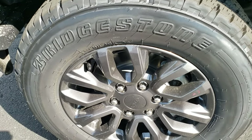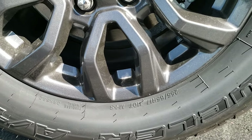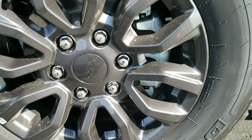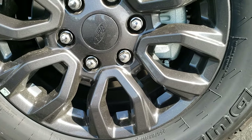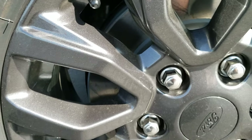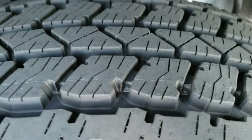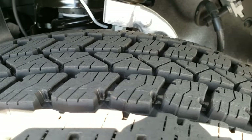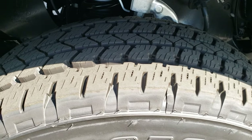To start off, this Ranger has the Bridgestone Dueler A/T 255/65R17 tires with painted 17-inch alloy rims. You can see those rims have a little bit of metal flake in that paint, and you can check out the tread pattern — it's an all-terrain tire.